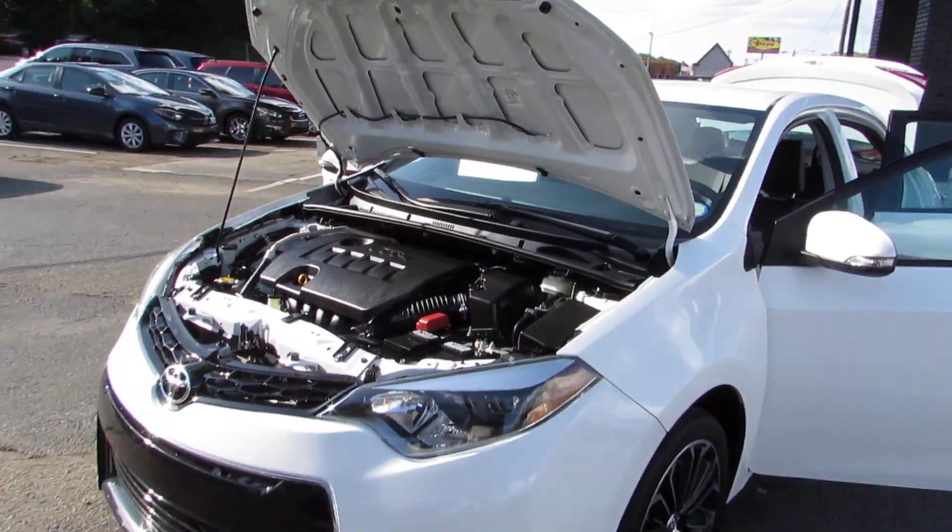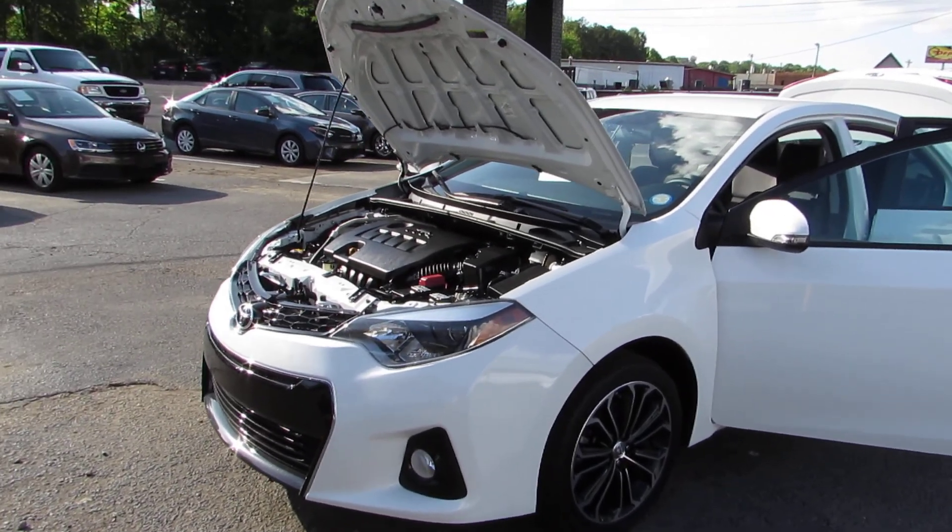Come test drive this Corolla today here in Auto Selection of Charlotte, or give us a call at 980-406-3020 — hablamos español.